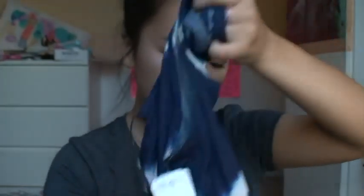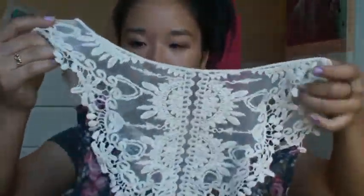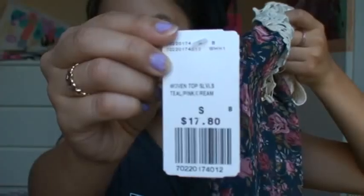The next couple of items I got are for my friends, but I'll show you anyway because they're cute. The first is a tunic tank top — tie-dyed navy blue and white, shirred in the middle. It was $12.50 in a small. Then the next item is a really pretty flowy tunic shirt. It has lace on both sides in a bib style and little shoulders. The print is a navy blue with pink roses. It was $17.80 and has a nice silky feeling, although it's polyester. It has a really rich feel to it.